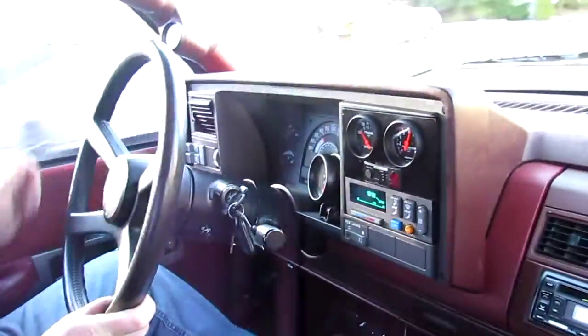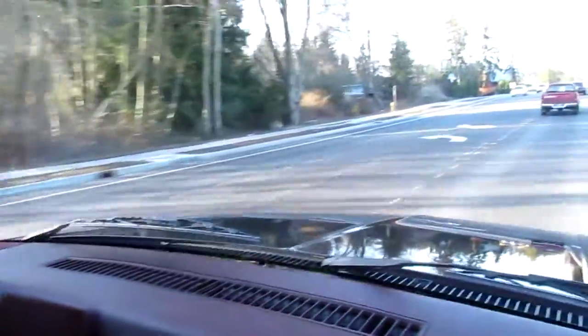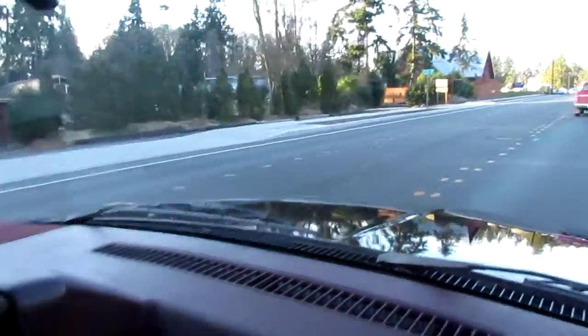Lots of aftermarket gauges here, really low miles — 81,760. Beautiful black paint, excellent console, headliner — everything's in excellent condition on this truck.